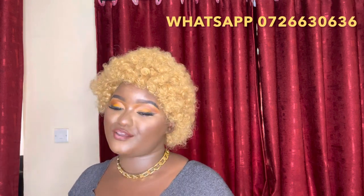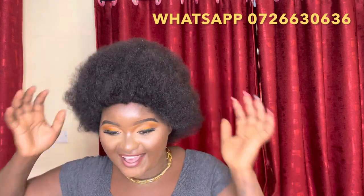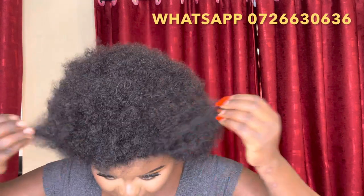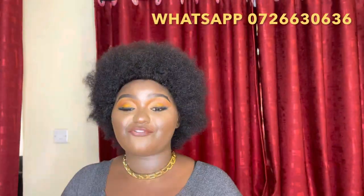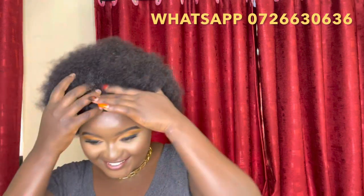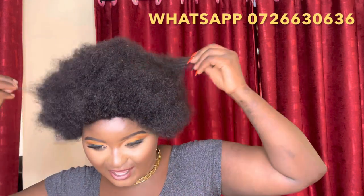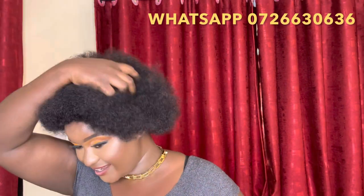You can restyle it in so many ways — 3,000 bob only. We also have this one which is 100% human hair and it looks like our real natural African hair. It's giving that foresee, natural African hair look — I love it so much! It's going at 3,000 Kenya shillings only. The great thing is you can use heat on it, color it, wash it, and it will last a very long time.